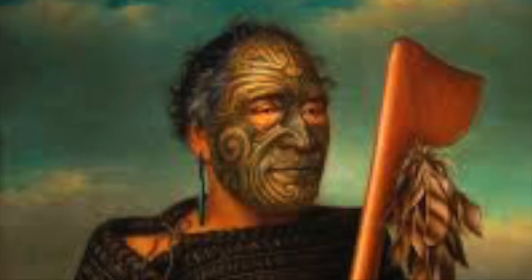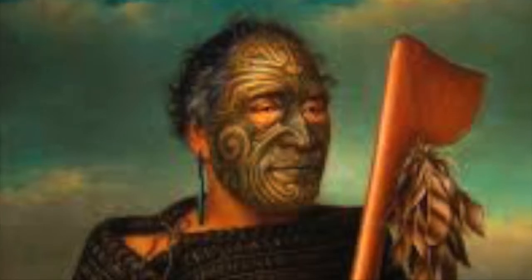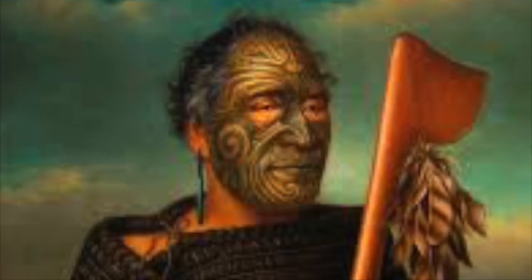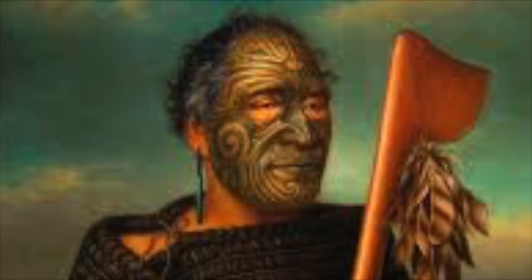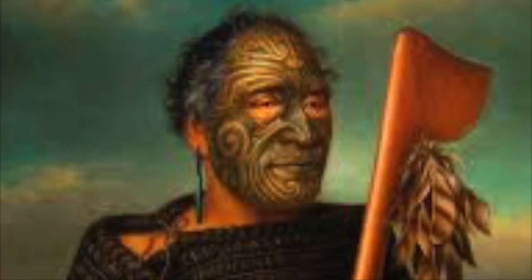Tamati Waka Nene has a symmetrical face tattoo known as the moko. The moko is a specific message worn by members of the tribe that represents tribal affiliations and social structures. The tattoo would have been chiseled with bone into their face, and the ink was made from ash and fat.